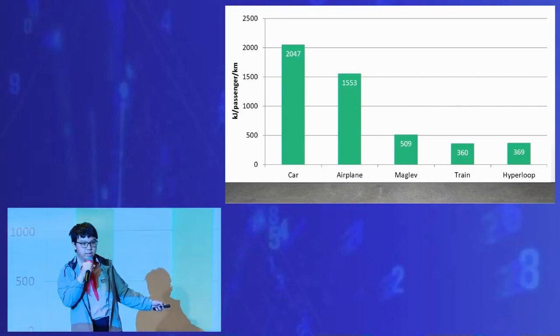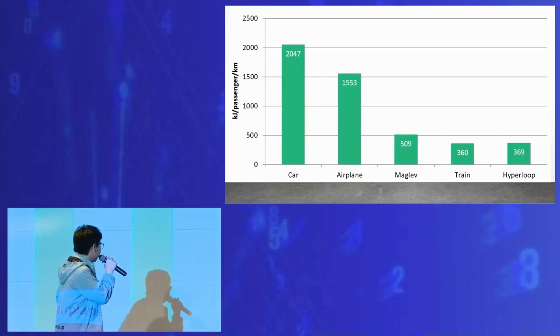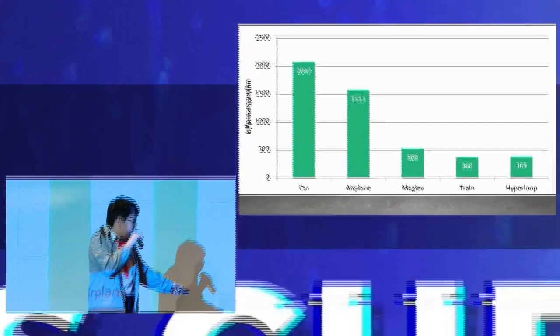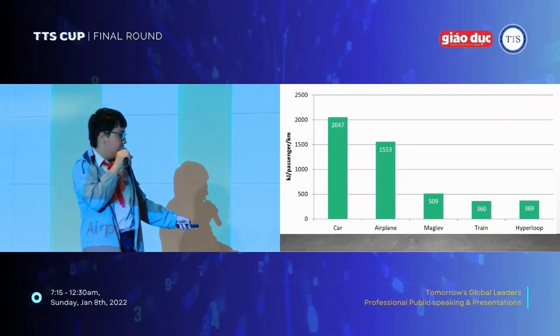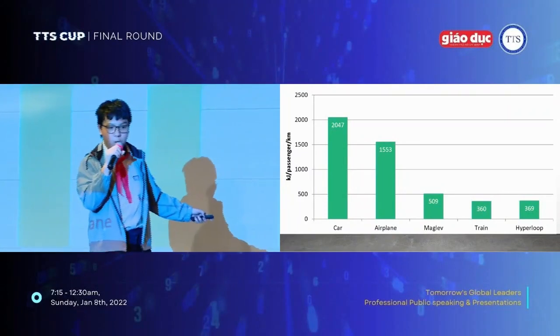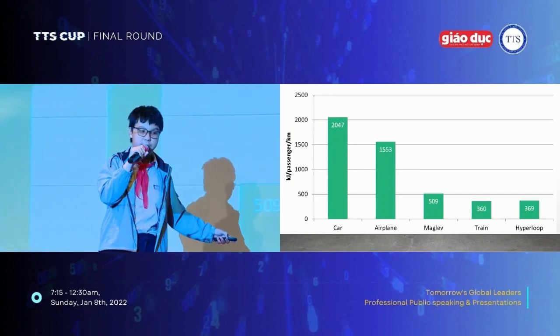According to scientists' research results, the Hyperloop uses low energy compared to different modes of transportation. And thanks to the maglev to lift the Hyperloop and the vacuum pump to decrease the drag force, the Hyperloop can travel 1000 km per hour, which is really fast — even faster than one of the fastest airplanes in the world.